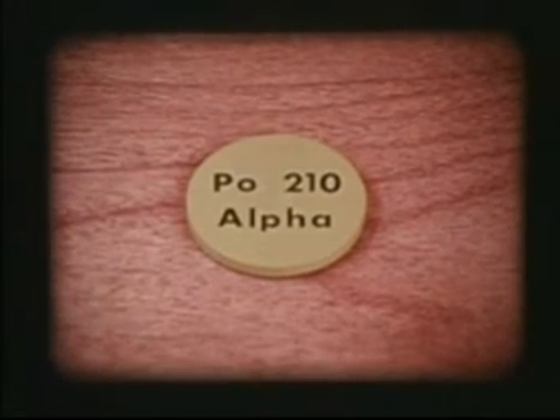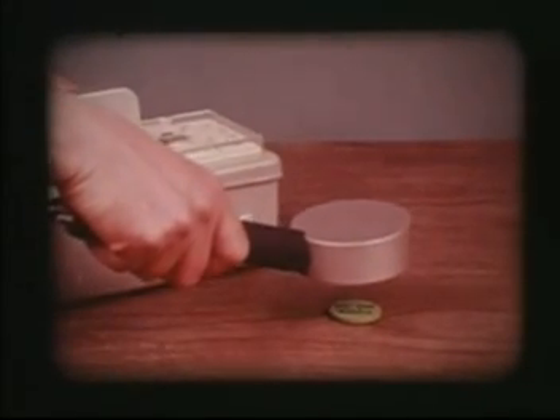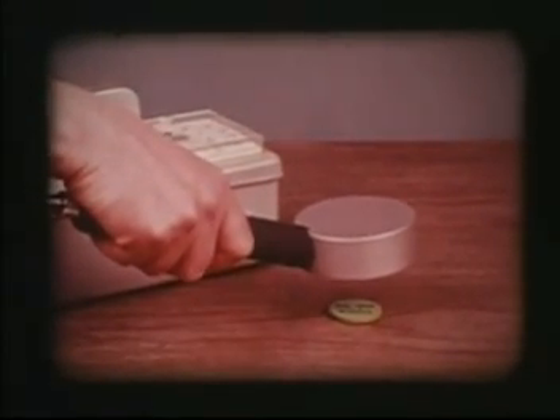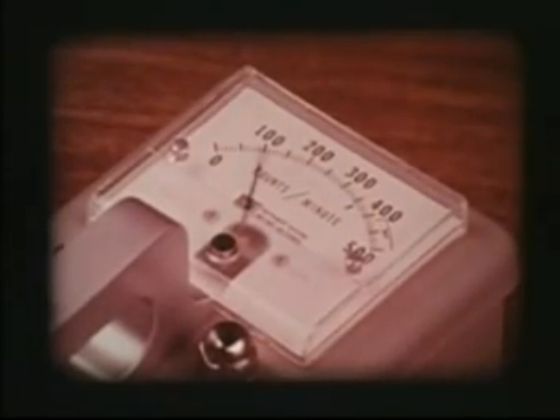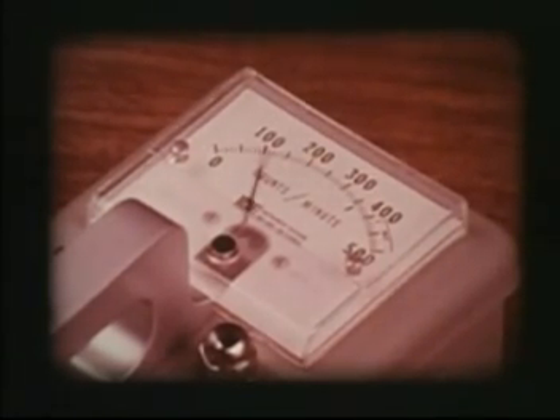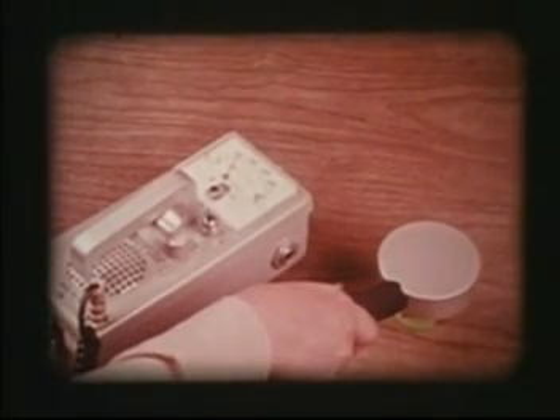Alpha is the radiation coming from polonium-210, a radioactive element discovered by Madame Curie in 1898. Atoms of the polonium-210 are spontaneously giving off alpha particles, which are entering the probe and triggering pulses of electricity inside. The current is amplified by the instrument, and you can see the flow of current on the meter calibrated in counts per minute. Each burst of current makes a clicking sound come from the speaker — you've probably heard the instrument called a Geiger counter.